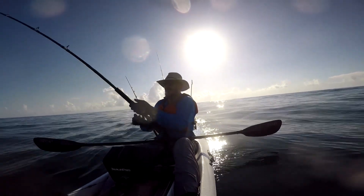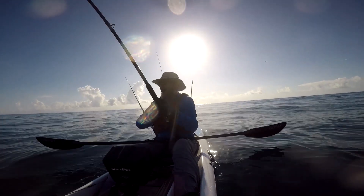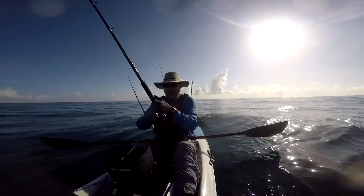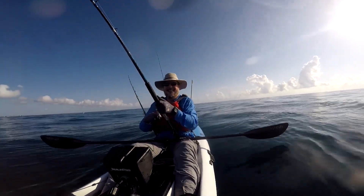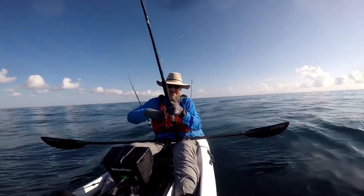So I took Martin's advice and threw on a topwater. And you can tell I'm enjoying it. Topwater is the way to do it.